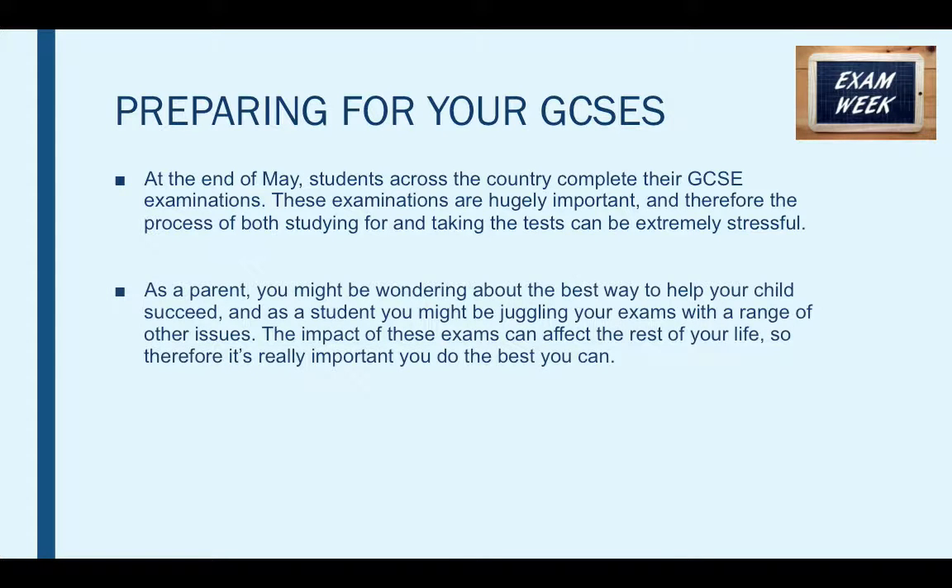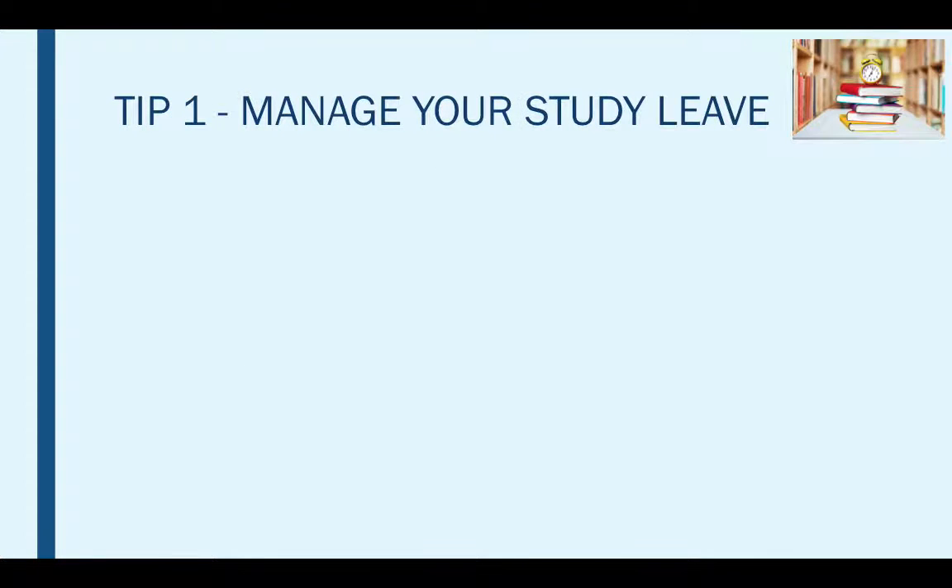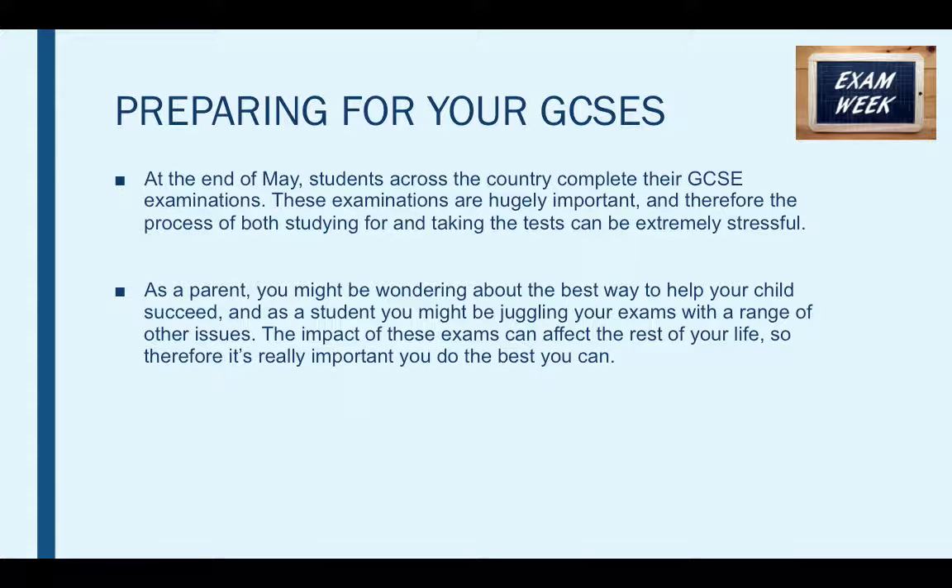Now as a parent, you might be wondering about the best way to help your child succeed, and as a student you might be juggling your exams with a range of other issues. The impact of these exams can affect the rest of your life, so it's really important you do the best that you can. With this in mind, I've prepared a complete guide to help you prepare for your GCSEs and how to manage your study leave.